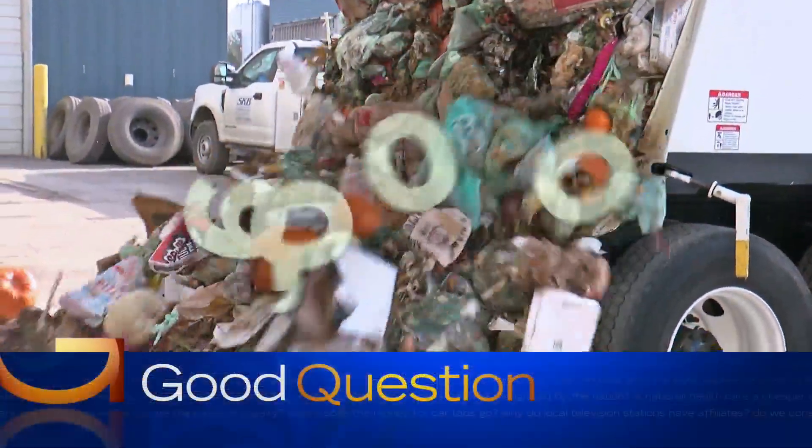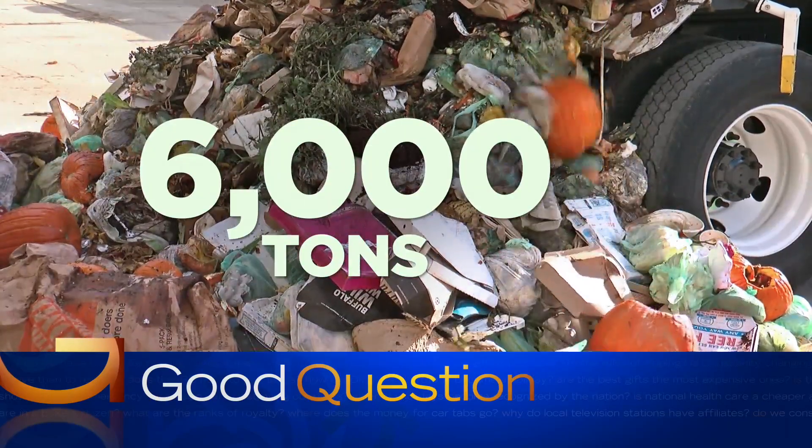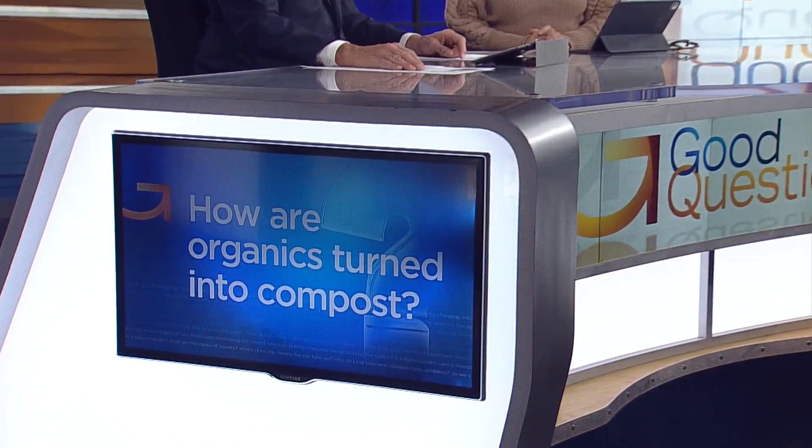You're probably going to be tossing out food even when you don't want to. But depending where you live, none of it has to go into a landfill. Last year, the city of Minneapolis diverted 6,000 tons of organics by turning it into compost. So how do they do it? Heather Brown takes us from start to finish.